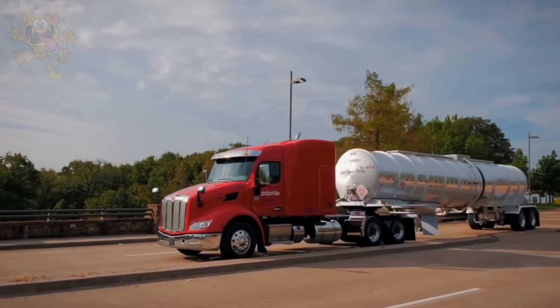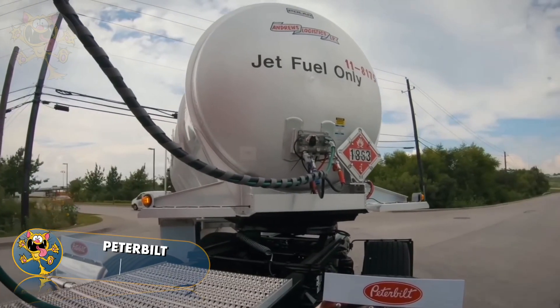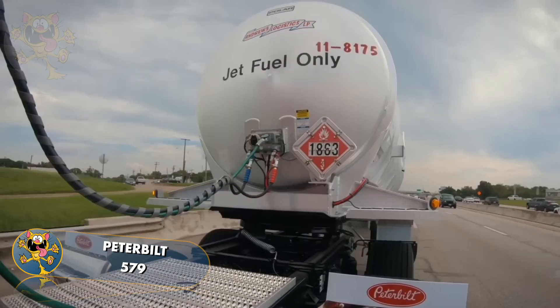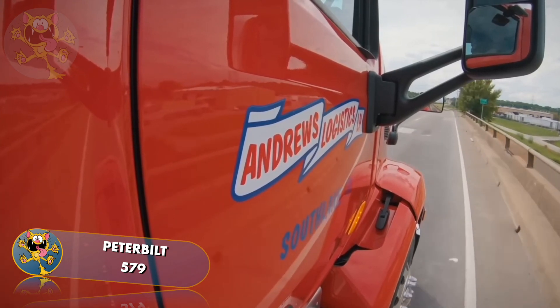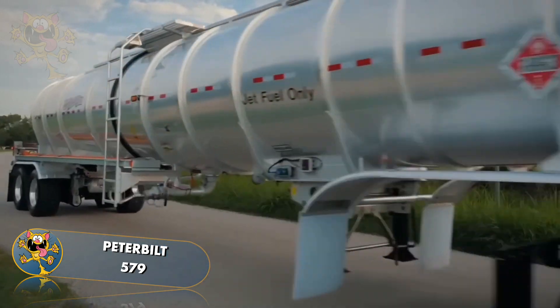Number 8: Peterbilt 579. This powerful truck is made in the United States and is designed with fuel efficiency and comfort in mind. It has a 510-horsepower engine coupled with a 12-speed gearbox, and its maximum cargo load is 46,000 pounds.